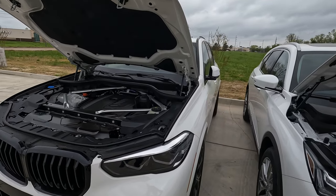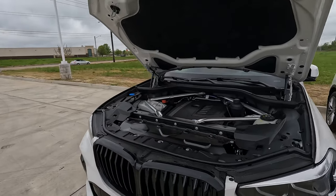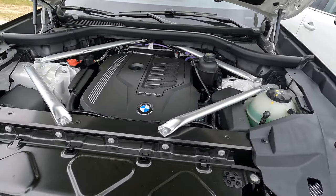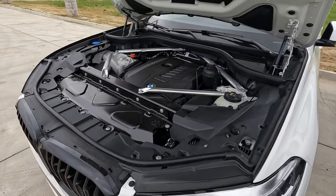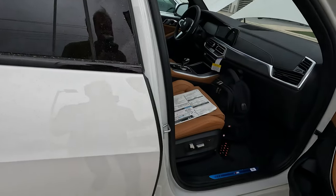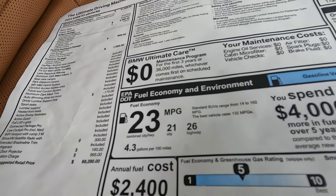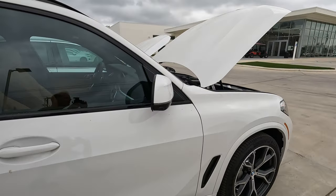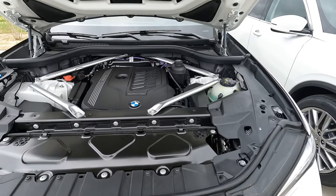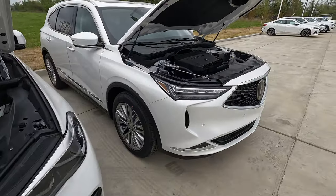Under the BMW's hood is a 3.0-liter six-cylinder — a smaller engine — producing 389 horsepower and 443 lb-ft of torque, mated to an eight-speed automatic. If you attempted a drag race, you'd want to be in the X5. As for fuel economy, you might be surprised: 21 city, 26 highway, 23 combined, and 4.3 gallons per 100 miles — slightly better than the MDX despite far more power. The BMW also has engine bay braces for rigidity that the MDX doesn't have.